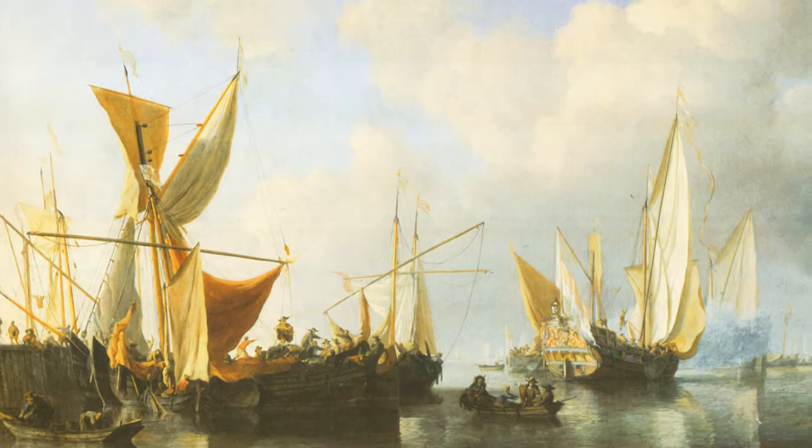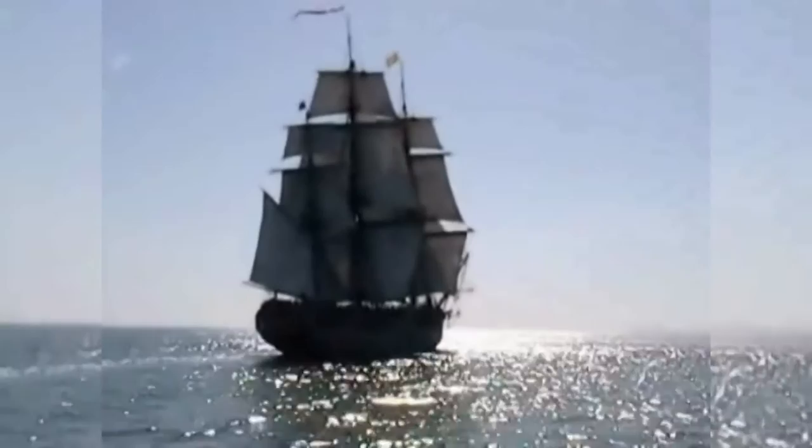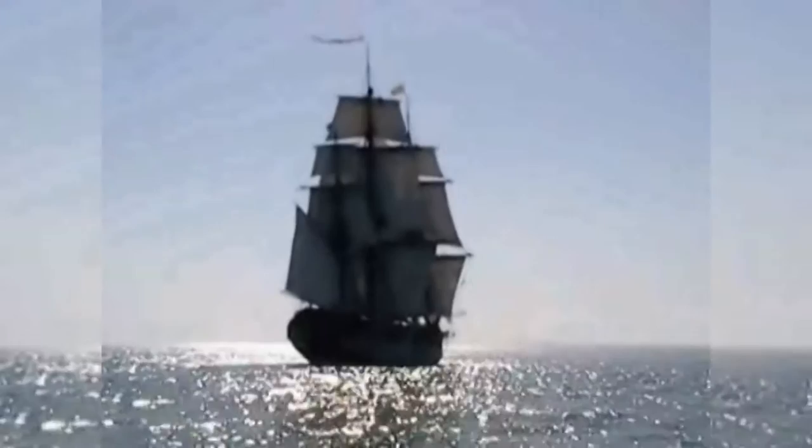Over the years, Barbados became one of the most important seaports and was a centre of supply and distribution for the English, Dutch and American ships. Sugar was exported by way of sailing galleons and these voyages took many months to complete.